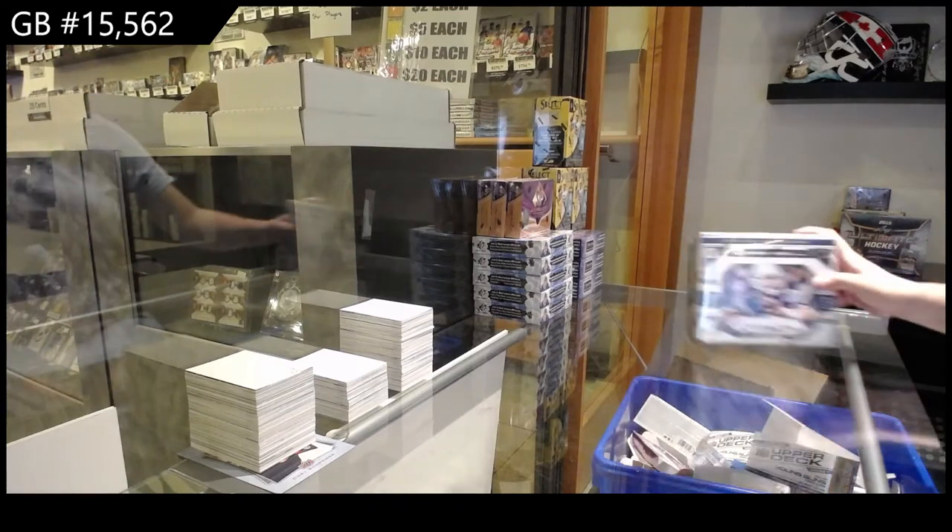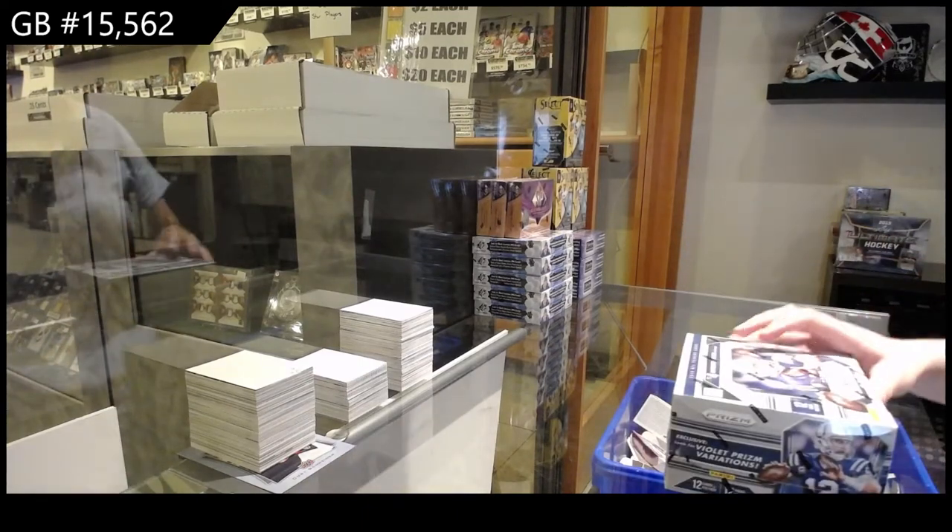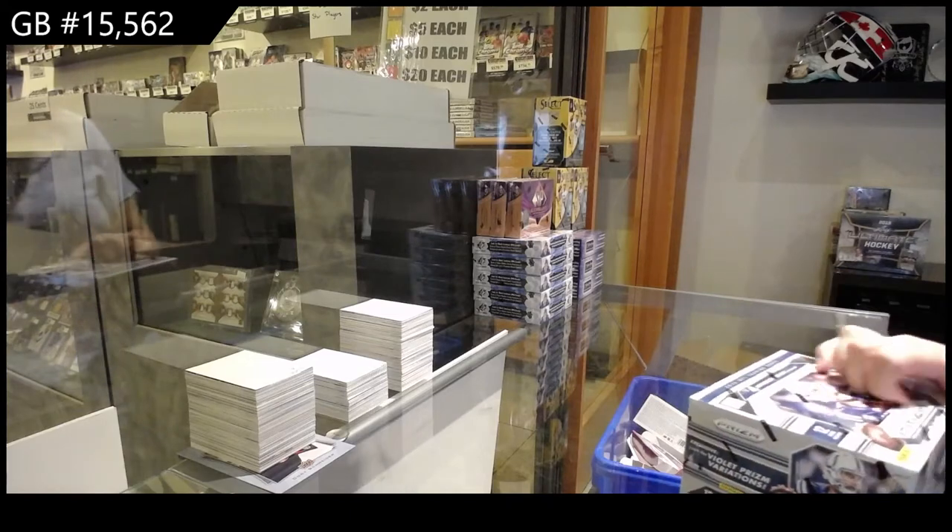Right, $15,562 — we've got the 2015 Panini Prism Jumbo football box.